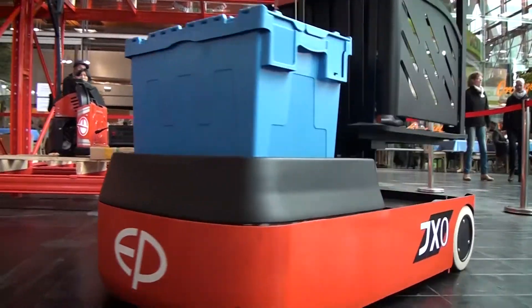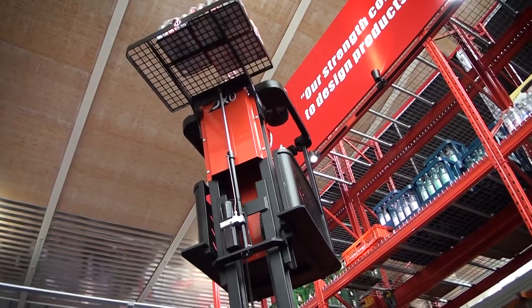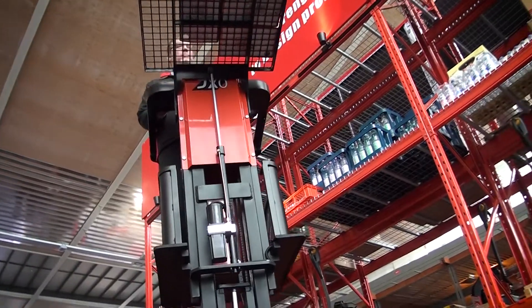We have the JX0, a work assist vehicle that can lift up to three meters, and we have several other products with integrated battery to make full usage of lithium-ion technology.